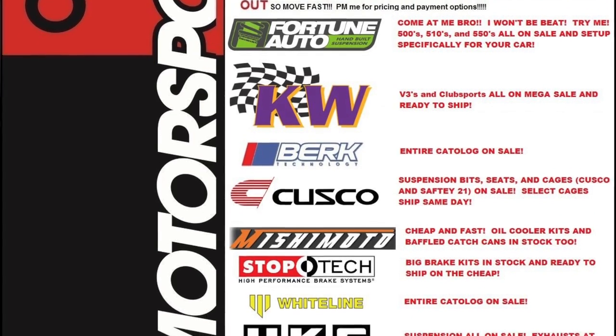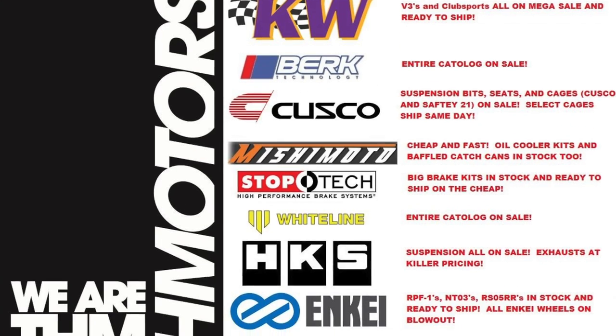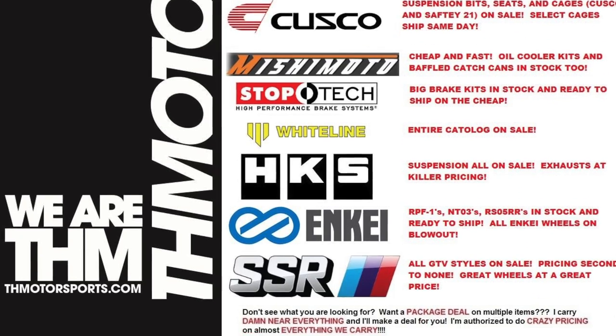Last year THM Motorsports posted on S2KI with a flyer saying 'PM for details.' I don't like when they do that — just tell me the price. It's not tempting when you have to message for everything. Evasive clearly lines it all out, and I'm like, 'Damn, I wish I had money for that header.'